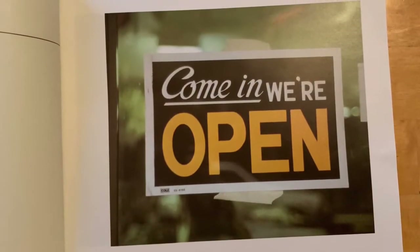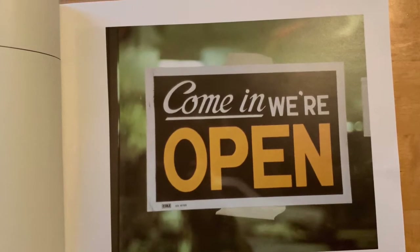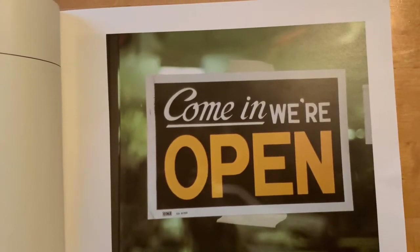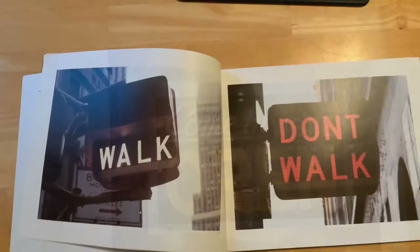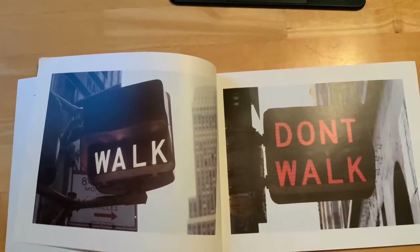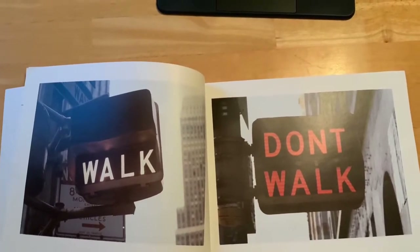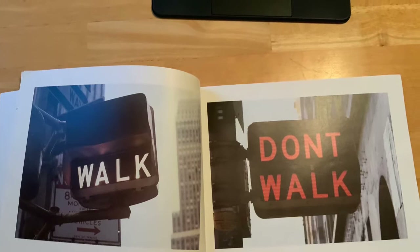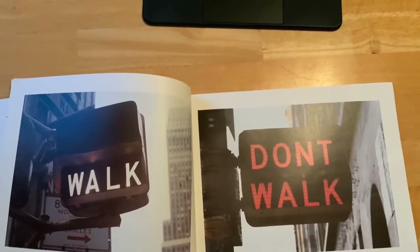The first sign we have we usually see at a restaurant or at stores, and it says 'Come on in, we're open.' The next sign — the one labeled in white says 'walk' and the second one labeled in red says 'don't walk.' This is usually a sign we see when crossing the street, and we usually have to push the button before we cross.